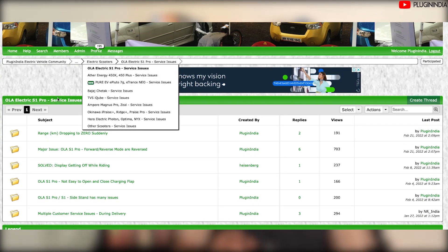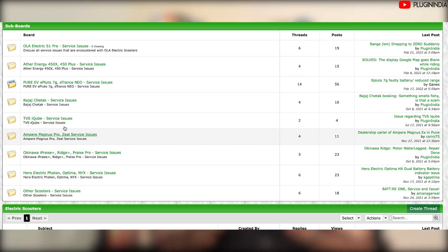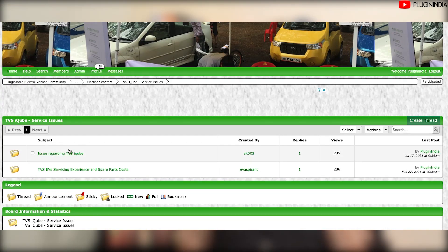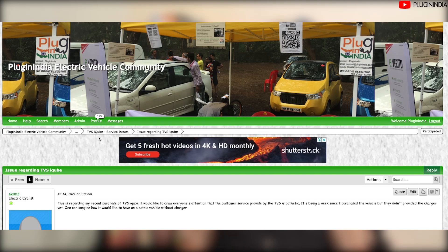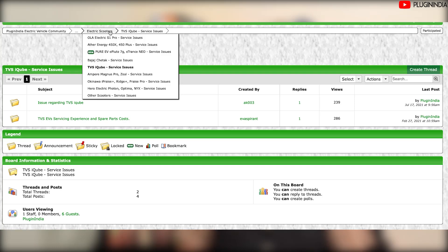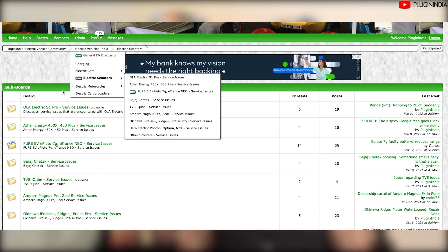This is also a place for you to help out your fellow EV owners — if you found an issue and solved it, you can document it here so that other people may take advantage. We also try our best using our contacts in the EV industry to help out people who have these issues. So if you do document your issue here, we will try our best to get you a favorable solution. Having said that, let's jump right in. We've got three interesting issues for you on the Ola S1 Pro.